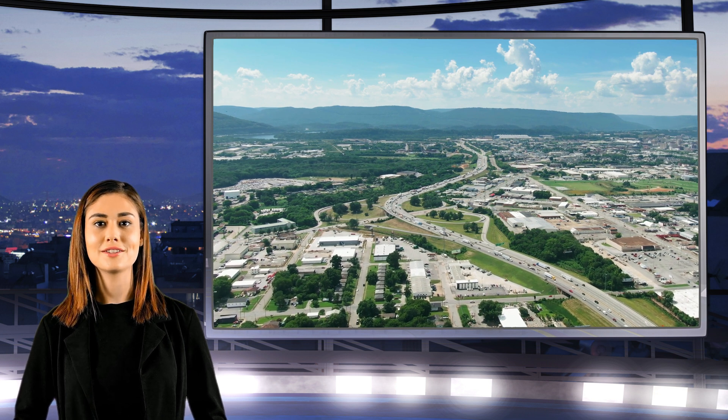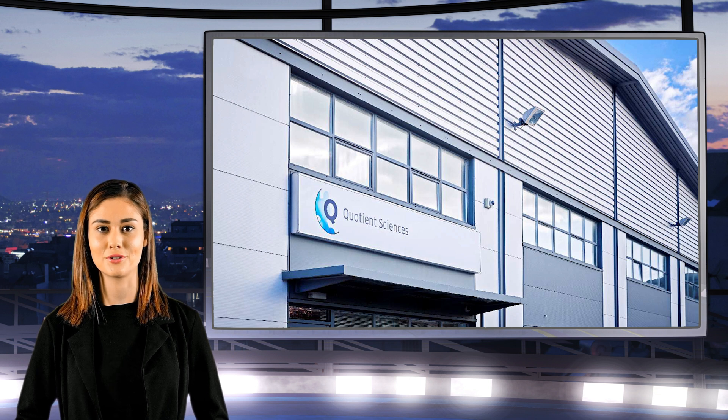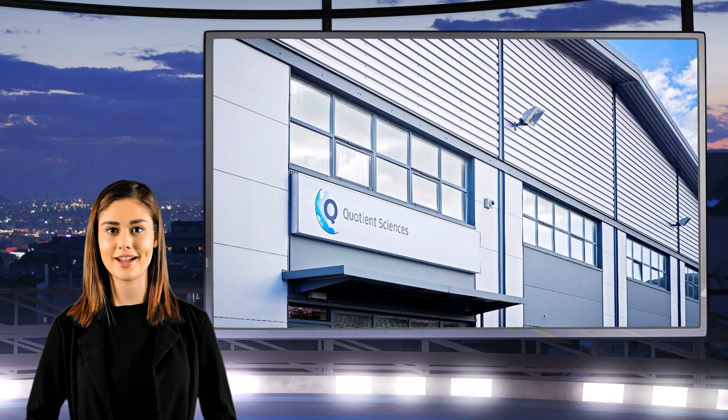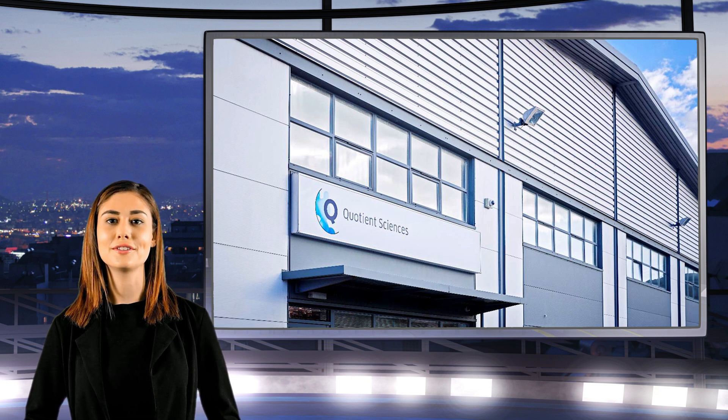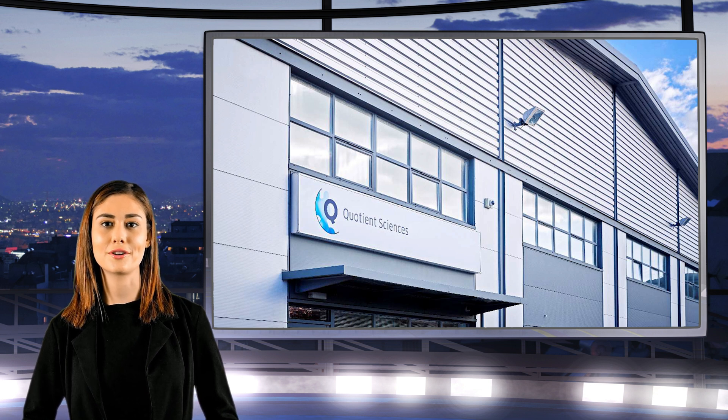The transformative effects of Energy Vault are not just theoretical. Take, for instance, an installation at Quotient Sciences in the UK, proud host of the very first Energy Vault installation. The results? A significant downturn in operational expenses, heightened energy efficiency, and a marked reduction in their ecological footprint.